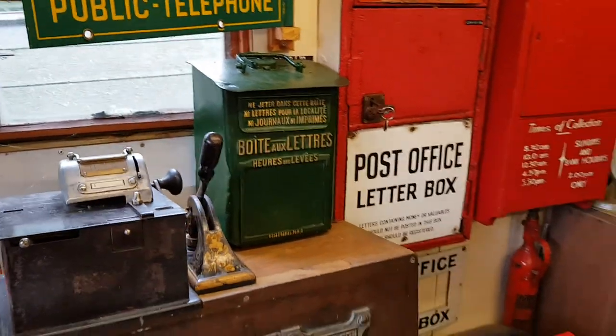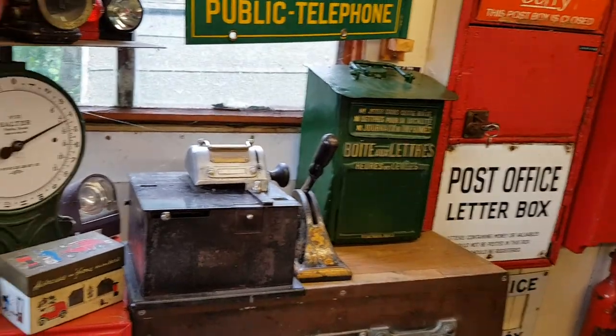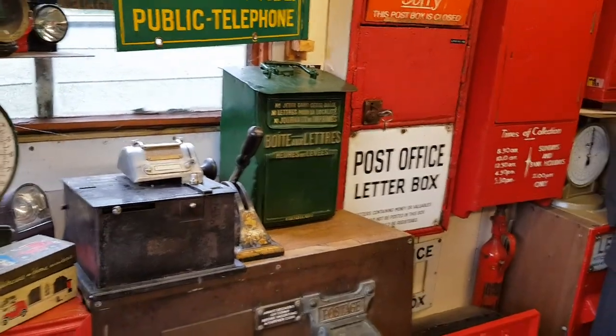Incidentally, French boxes over the years have been a mixture of green, blue, and yellow, so that's why we went with green on that one.